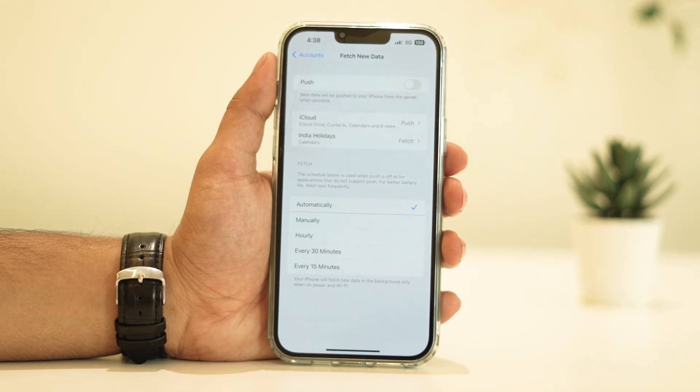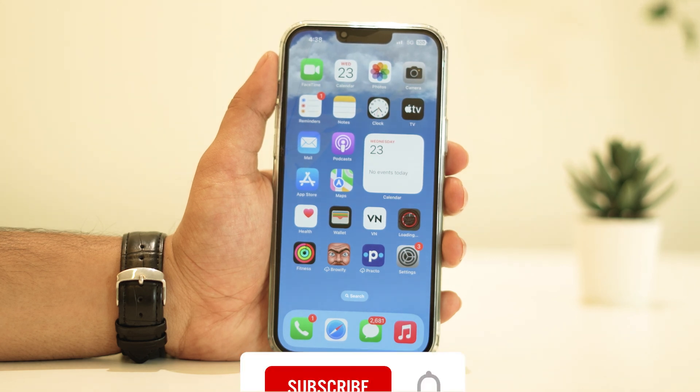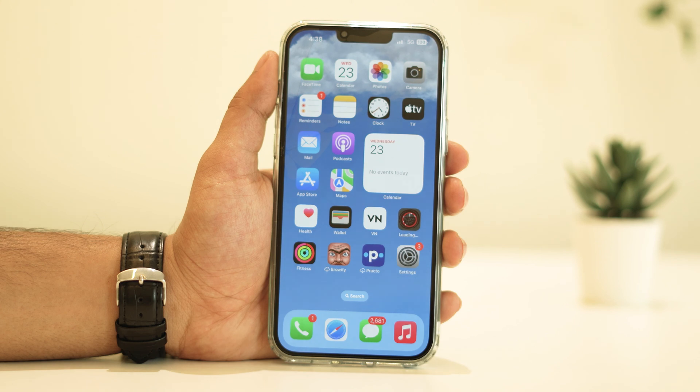Well, there you have it! Remember, these steps should help you get back on track with your iPhone's battery life. It's all about optimizing settings and monitoring app activity. If you found this video helpful, give us a thumbs up and don't forget to subscribe for more tech tips, troubleshooting guides, updates, and all things iPhone. Thanks for watching, and until next time, stay charged!